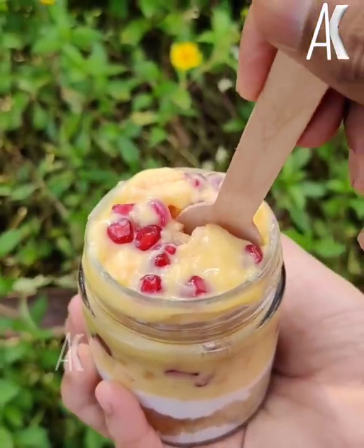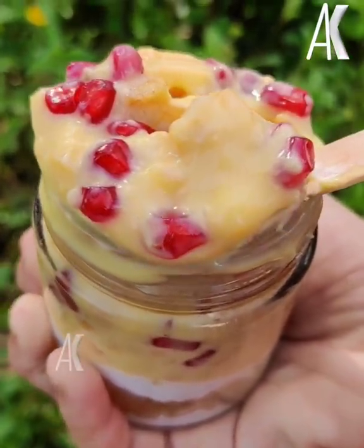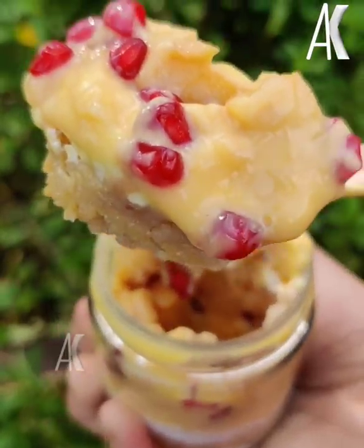This is Fruit Custard Cream, made with fresh cream. It comes in a jar of two varieties.